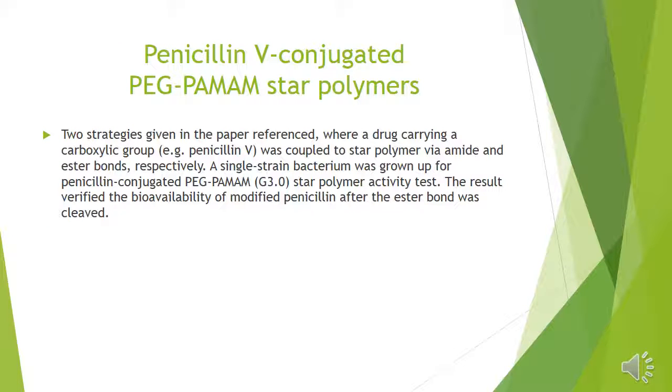Scholarly sources used two different strategies to experiment with PEG polymers as a drug carrier. The first strategy examined a drug carrying a carboxylic group and was coupled to a star polymer via amide and ester bonds, respectively. In the second strategy, a single-strand bacterium was grown up for penicillin-conjugated PEG star polymer activity tests. The result verified the bioavailability of modified penicillin after the ester bond was cleaved.